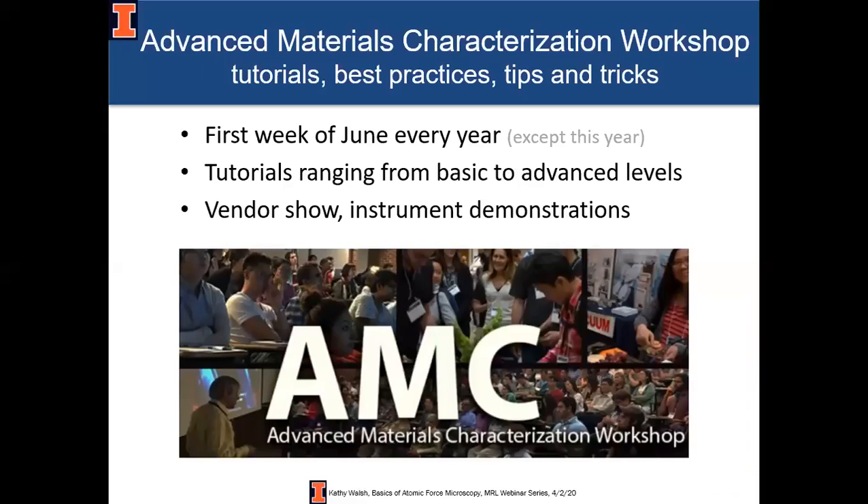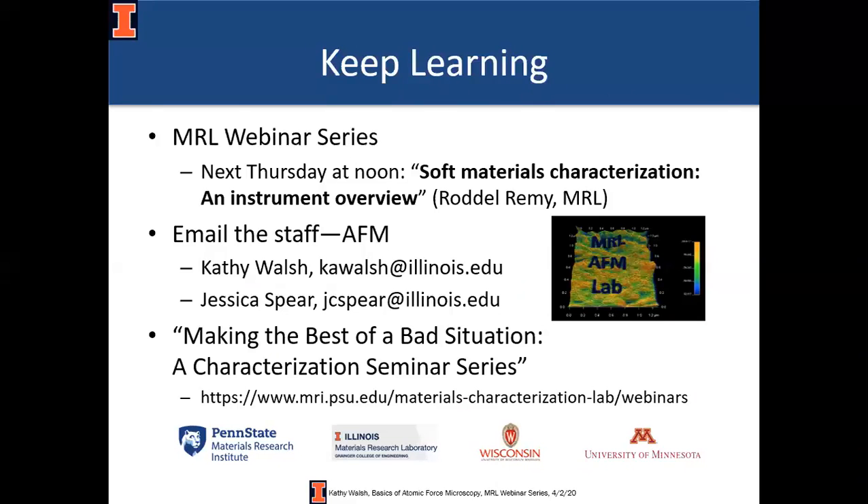Every June — except this June — we have the Advanced Materials Characterization Workshop, which I highly recommend you attend. There will be expanded tutorials, completely new talks, instrument demonstrations, a vendor show, and you can come see what the MRL is all about. Next week there will be a webinar by my colleague Rodel Remy on soft materials characterization, thermal analysis, and dynamic light scattering. If you have AFM questions, please email me or my colleague Jessica Spear. We also encourage you to attend Mauro Sardella's talk tomorrow on X-ray diffraction. With that, I'll open things up for questions — thank you for your attention and for spending lunch with me.